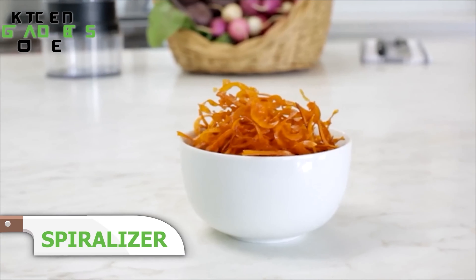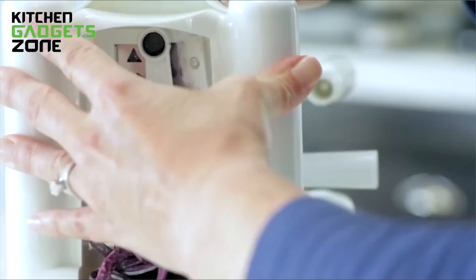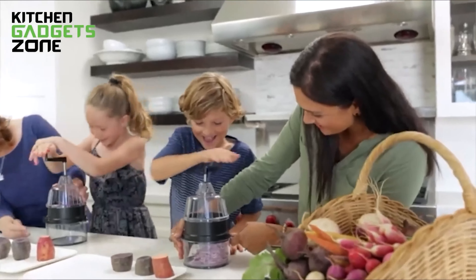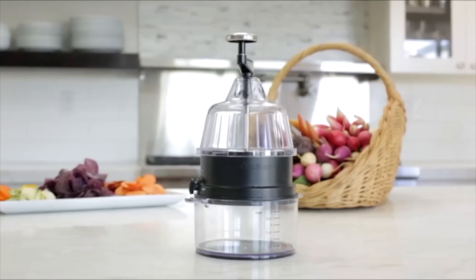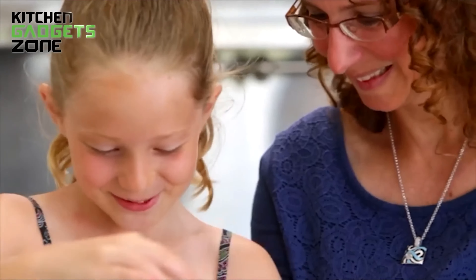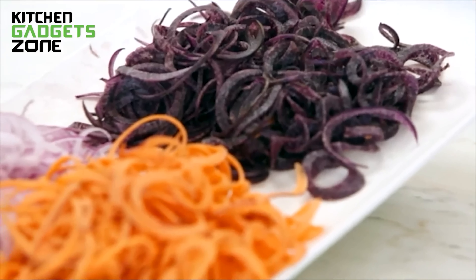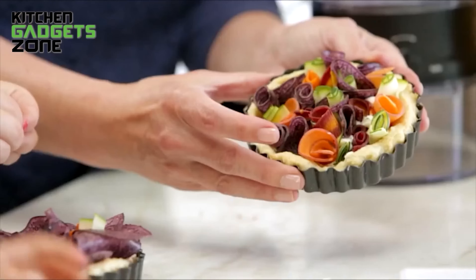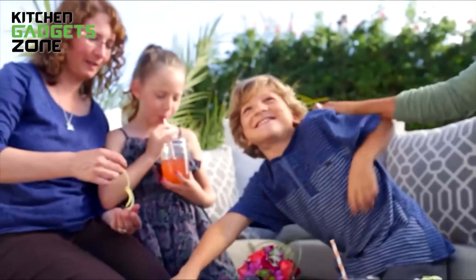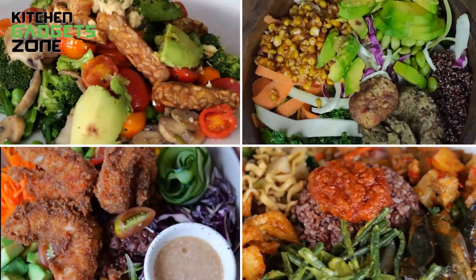Introducing the Cuisinart Food Spiralizer, your ultimate kitchen companion for creative culinary adventures. With three cutting options — thin or thick julienne and ribbon slice — this gadget allows you to effortlessly transform your favorite fruits and vegetables into delightful spirals. Featuring Cuisinart's exclusive food processor blade technology, this spiralizer ensures precise and efficient slicing every time. Safety is paramount, thanks to the safe blade lock design that conceals the stainless steel blades when not in use. Cleanup is a breeze with dishwasher-safe parts.